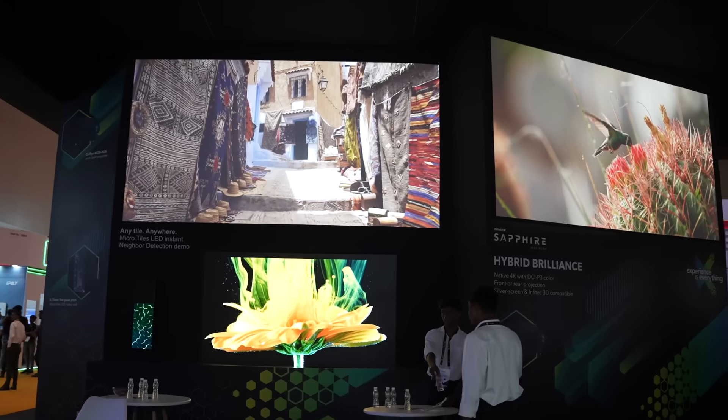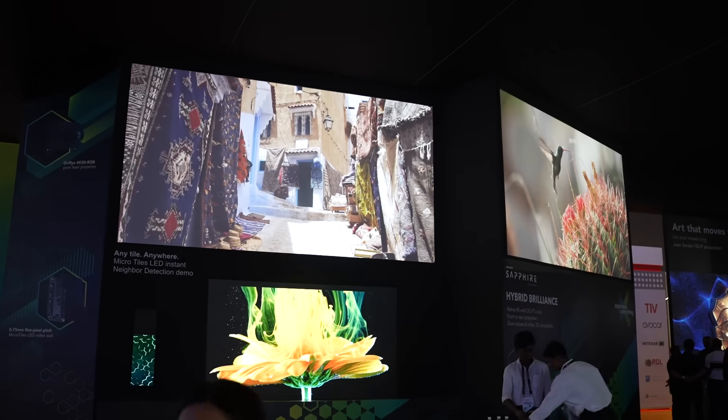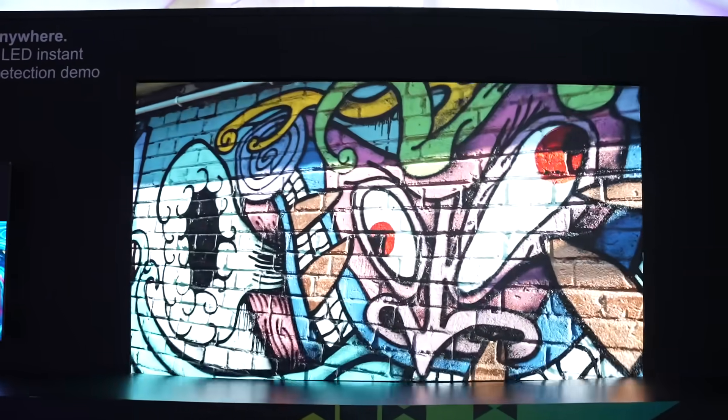Behind me is the Micro Tiles LED, which is the only LED wall that is completely cabinet-free. It completely removes the heat from the LED, which is one of the biggest problem factors, especially when you have to make LED walls interactive. It's a completely Made in North America product, so for government clientele who defer from purchasing China products, it's the go-to solution.